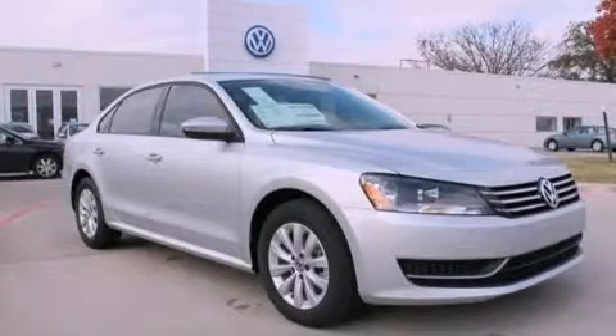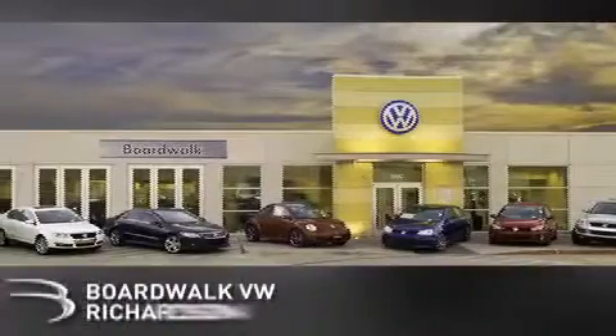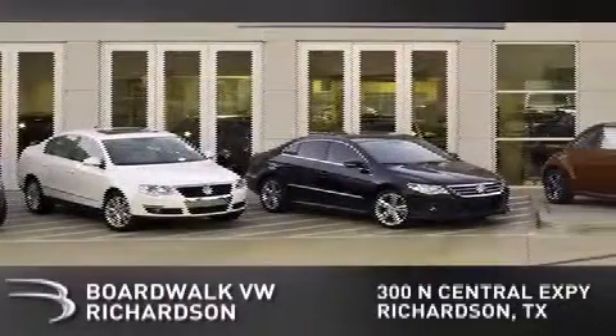Stop by today and test drive this automobile for yourself. Boardwalk Volkswagen Richardson is conveniently located at 300 North Central Expressway in Richardson. Come experience the Boardwalk difference today.